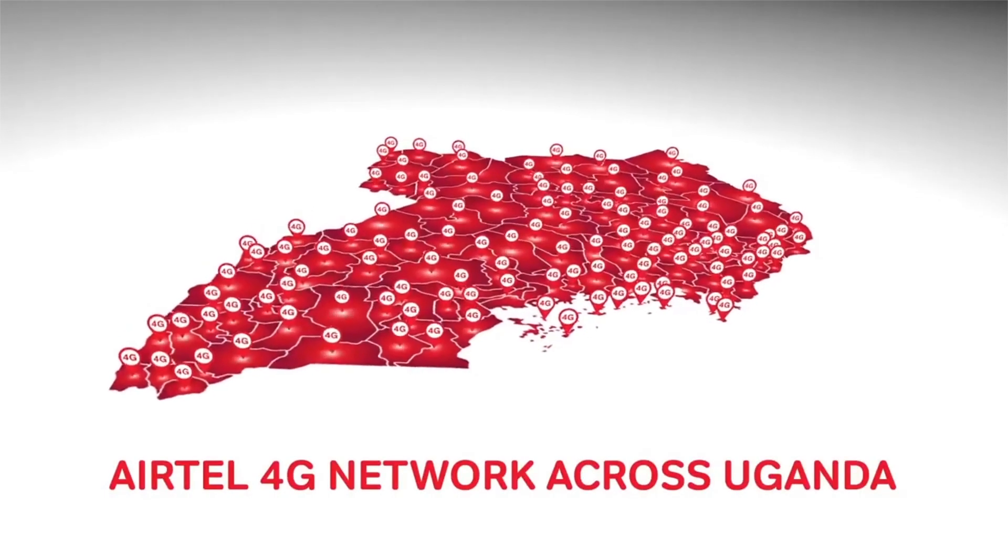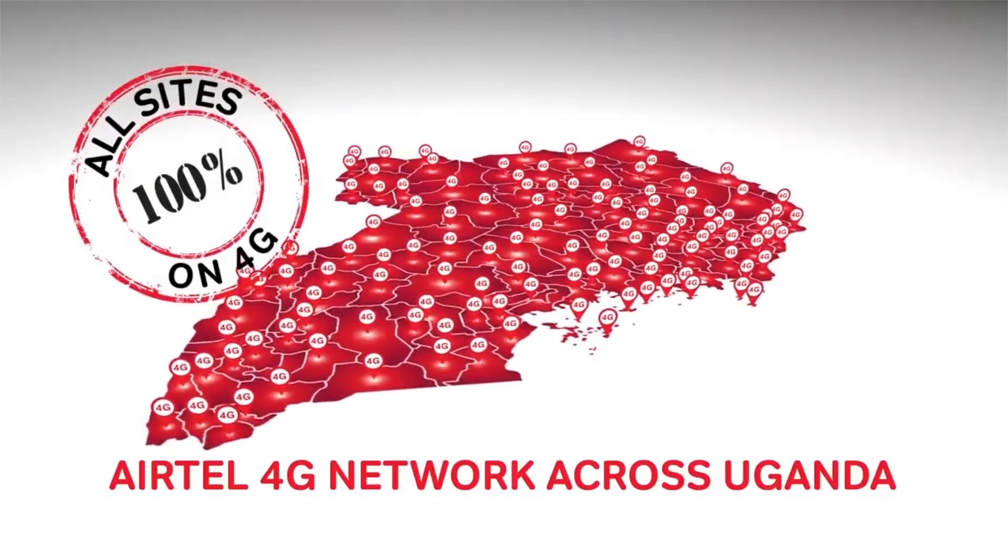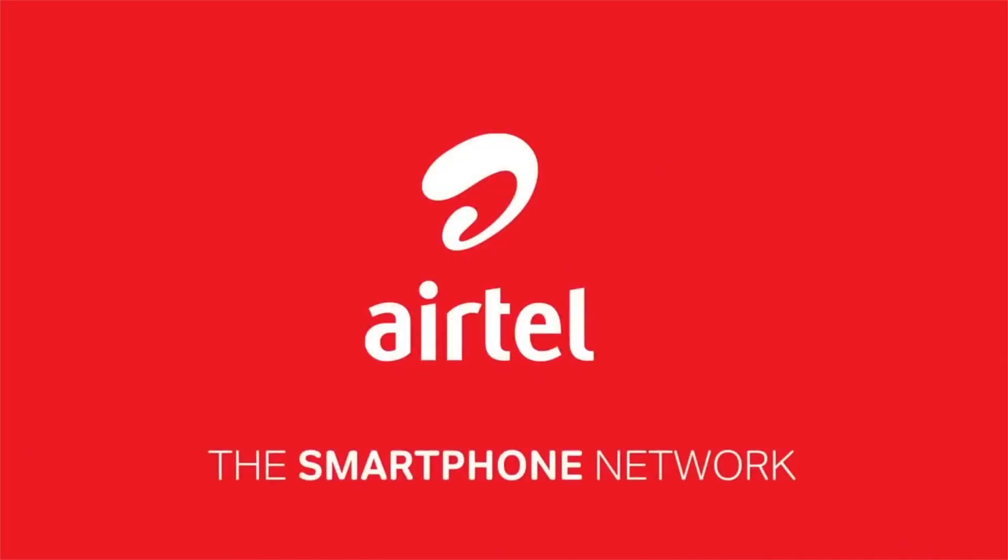Enjoy the best speeds and most affordable data bundles on Airtel, the smartphone network.